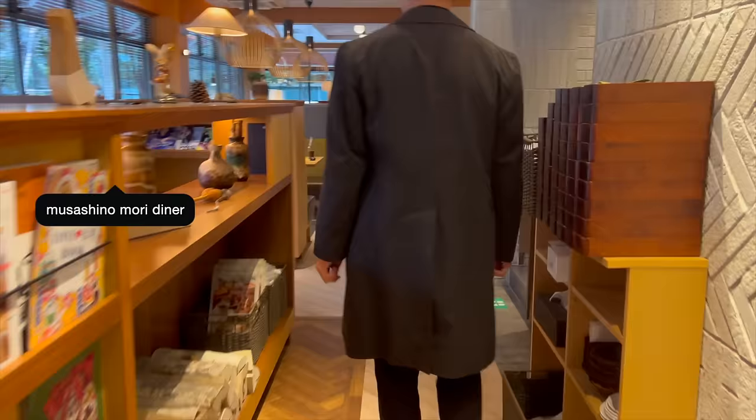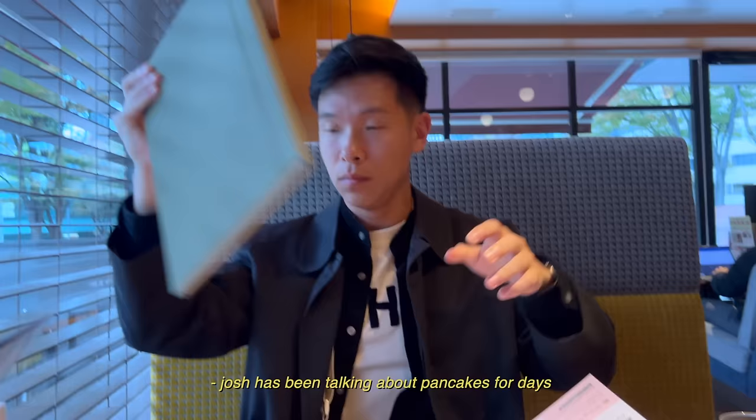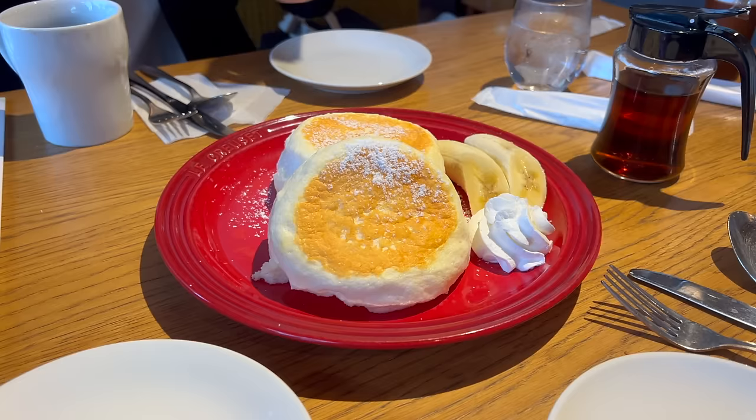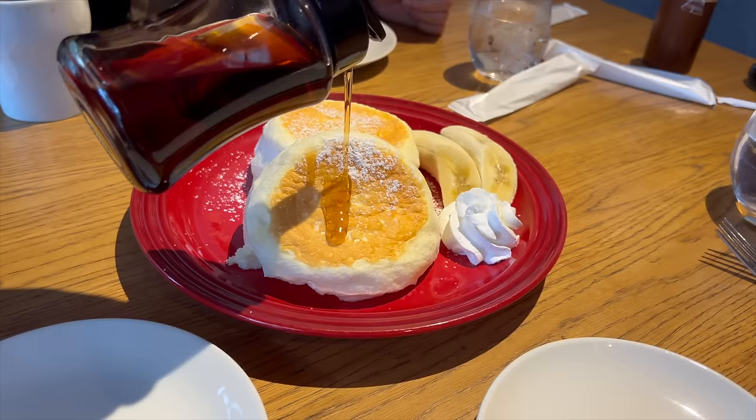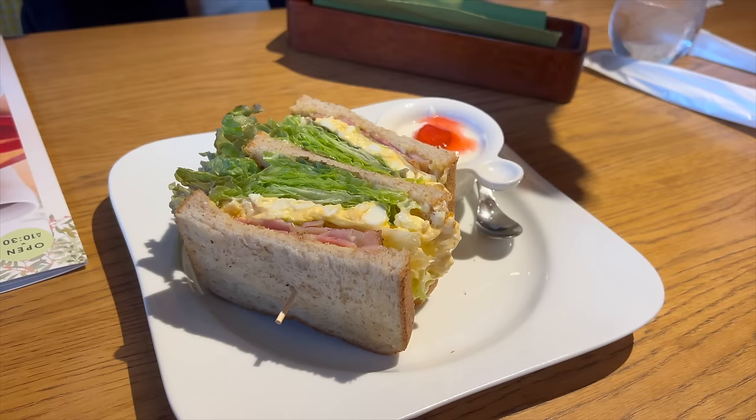We've been talking about pancakes for days. Oh yeah, cool — liquid gold. Oh my god. This is serious, I think this looks so good.